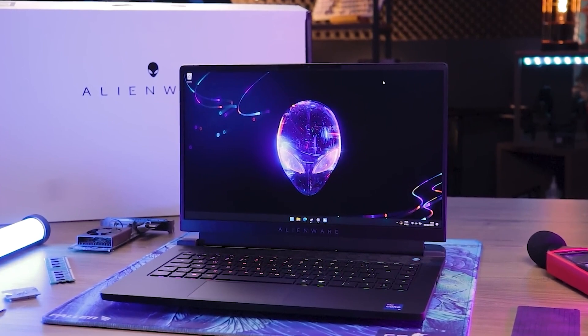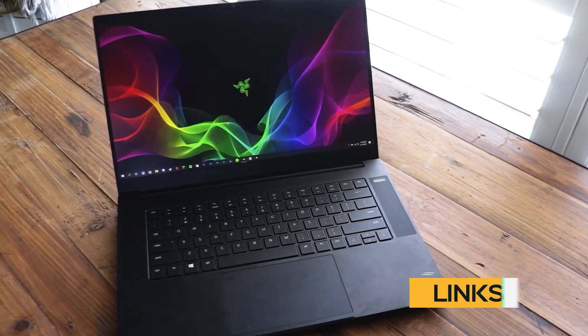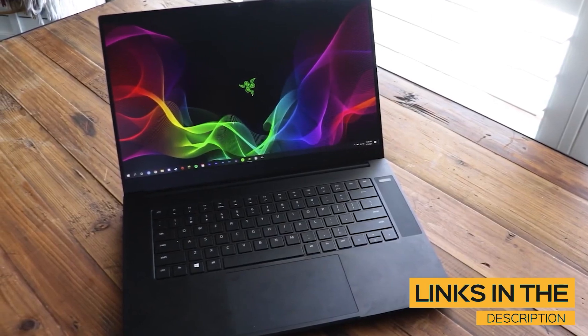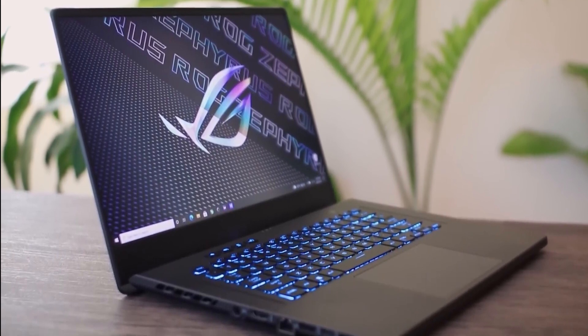So regardless of whether you're a competitive gamer, casual gamer, or anything in between, I'll have the perfect laptop for you. All the links to find the best prices on all the products mentioned in this video will be in the description below. The products mentioned are in no exact order, so be sure to stay tuned to the very end so you don't miss anything.